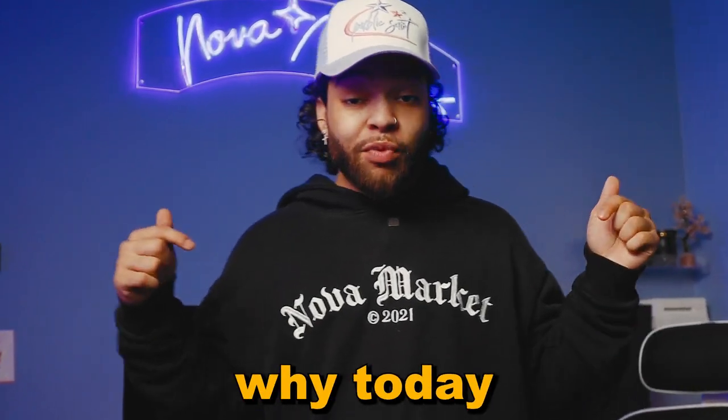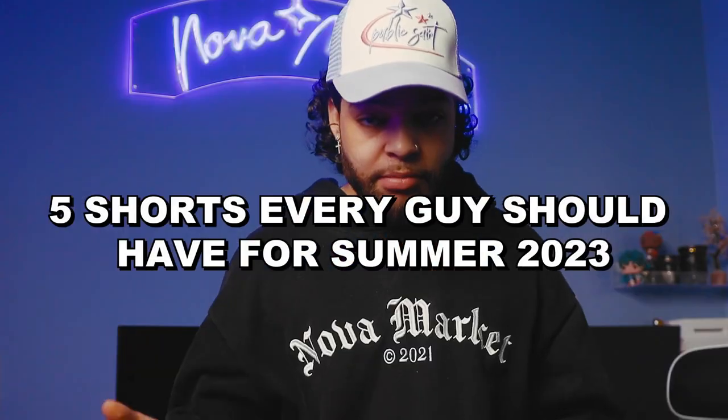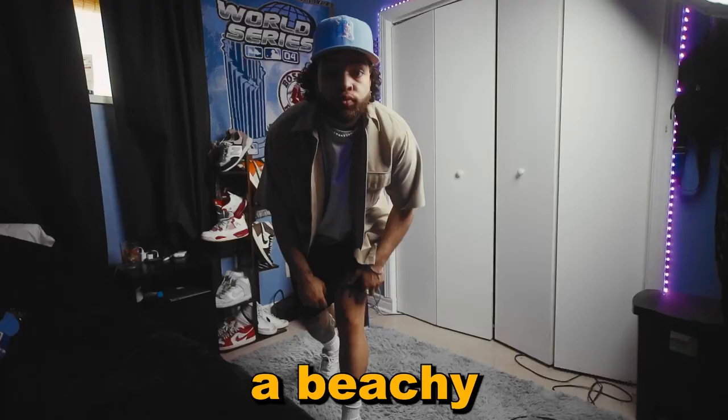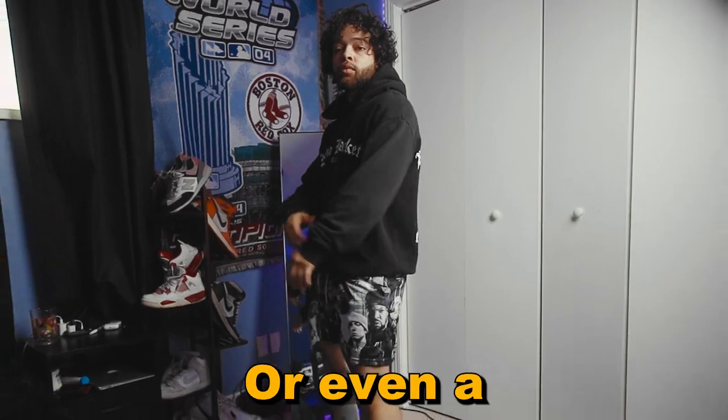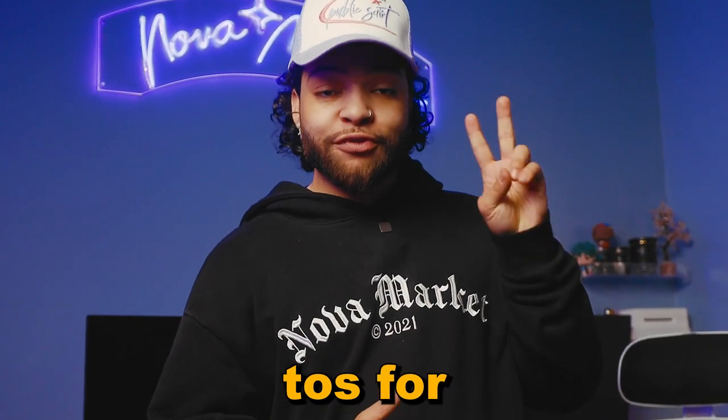We definitely don't want that happening, and that's why today I'll be talking about 5 shorts that every guy should have this summer. Whether you're looking for the perfect pair to style a peachy look, something more comfy, or even a more dressed up look, these versatile shorts will become your new go-to's for the summer.